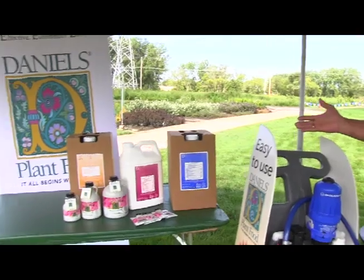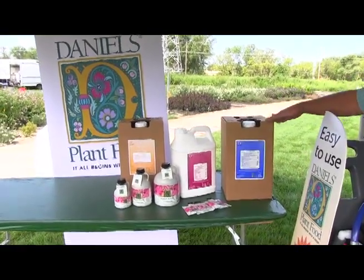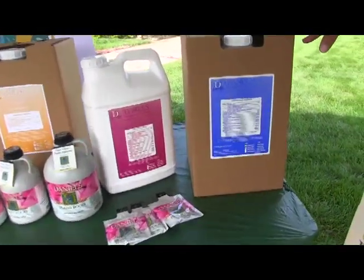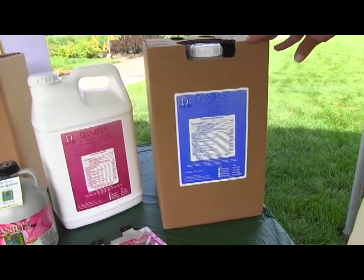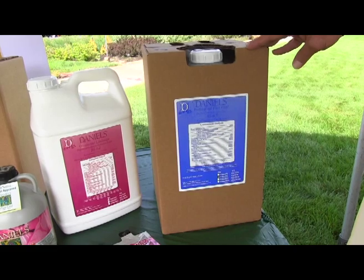That gives us the background for the 10-4-3 analysis, which is our flagship product for greenhouse production. The 10-4-3 is a direct comparable in nitrogen to a 20% nitrogen fertilizer because it's a very heavy liquid. Daniel's weighs 10 pounds per gallon.